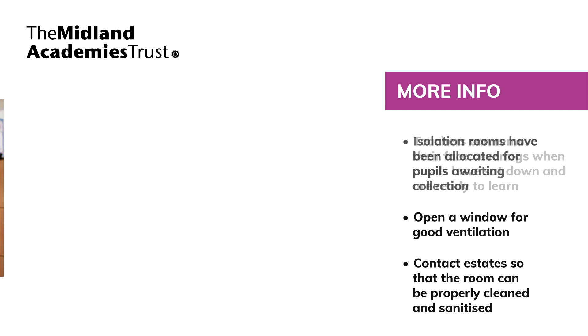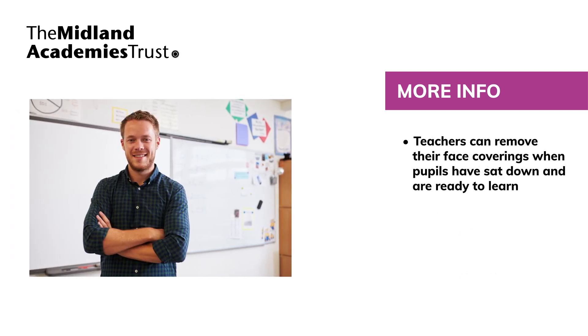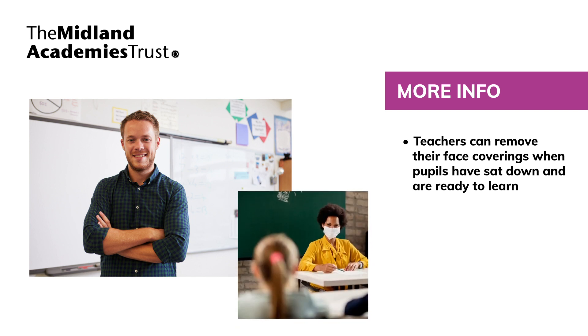Teaching staff can remove their face coverings for the purpose of teaching, but only when pupils have sat down and are ready to learn and staff are at least two metres away from pupils. If staff cannot maintain two metres social distance, they must wear a face covering, including whilst teaching. Staff must put their face covering back on before dismissing pupils.